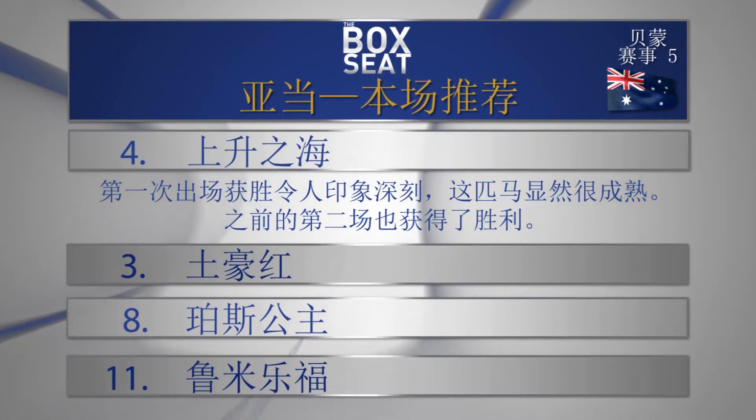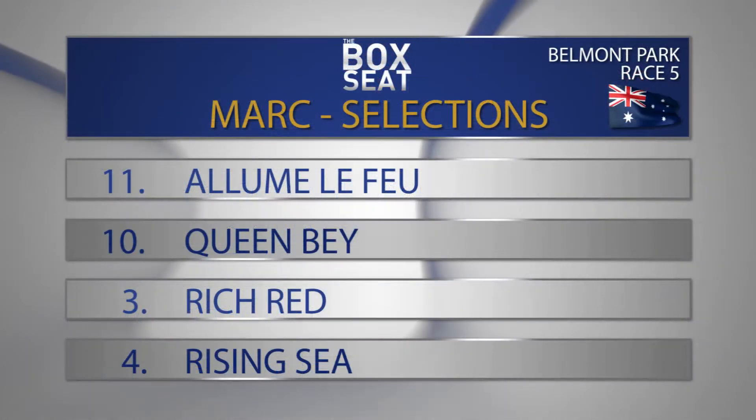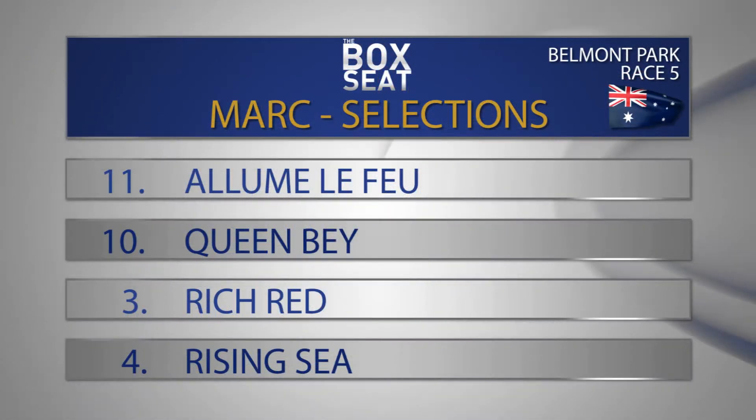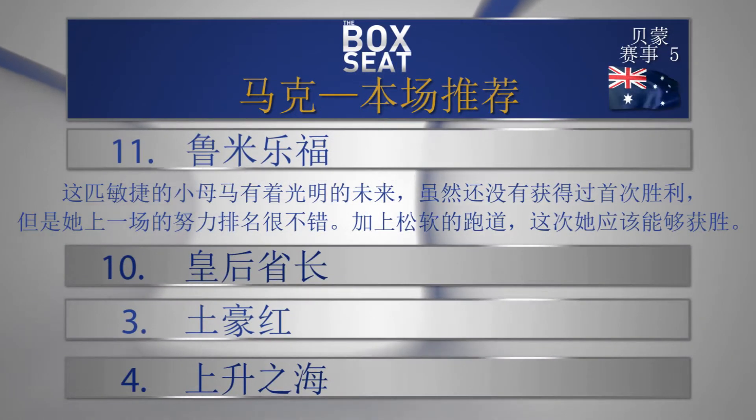I've got Rising Sea on top from number three, Rich Red, which again has really good form lines. Number eight, Persian Princess, and eleven, Oluvlafer. Eleven on top for me here Adam - Oluvlafer from ten, Queen B, number three Rich Red, and four Rising Sea.